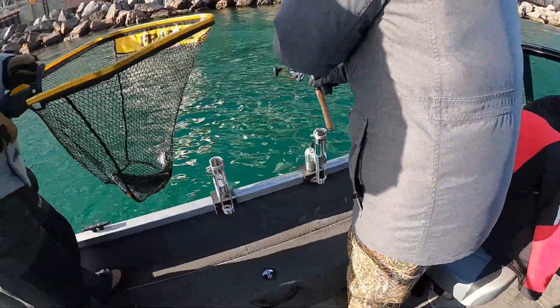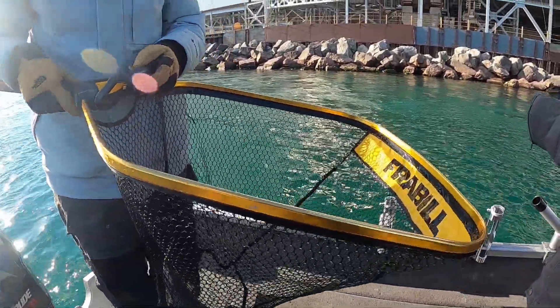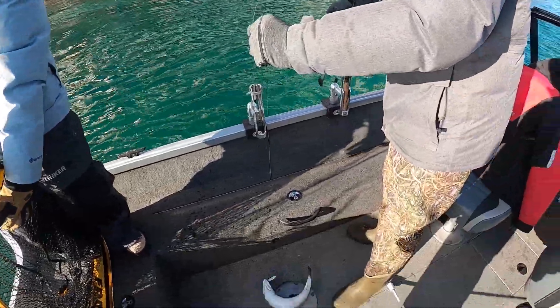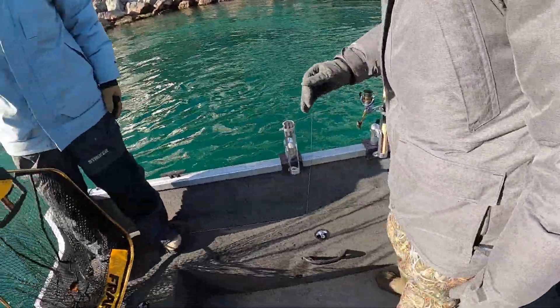Perfect little guy. We gotta get the live well open. Good work, Gavin — there's your first Lake Michigan fish. Watch the rod right here. That's a perfect eater right there.